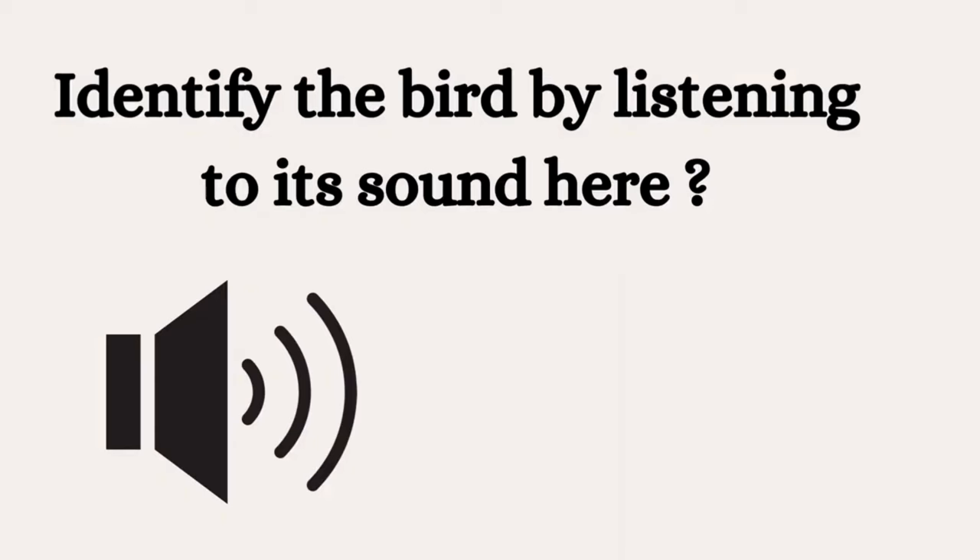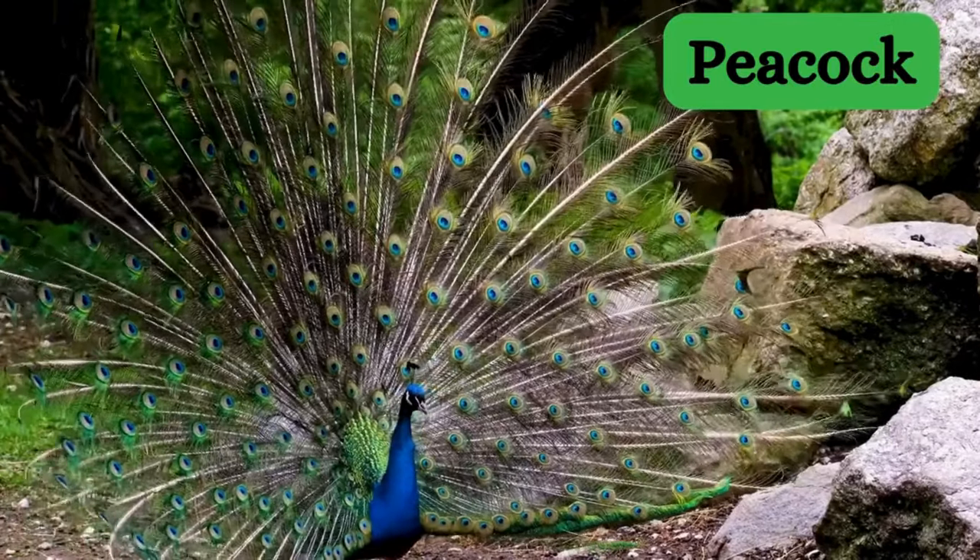Now listen carefully and identify the bird. It's a peacock.